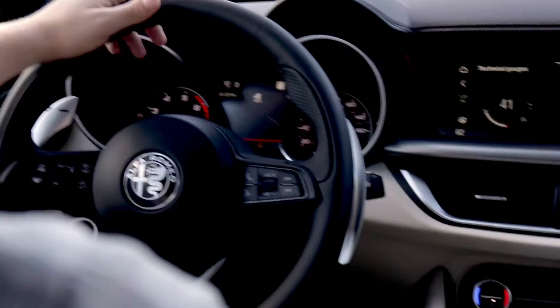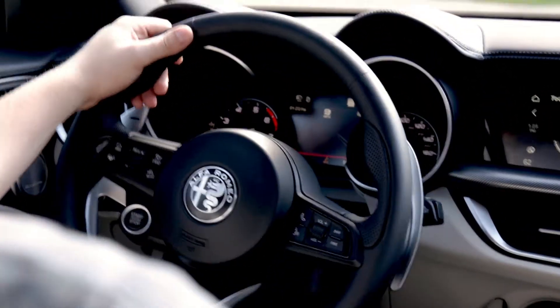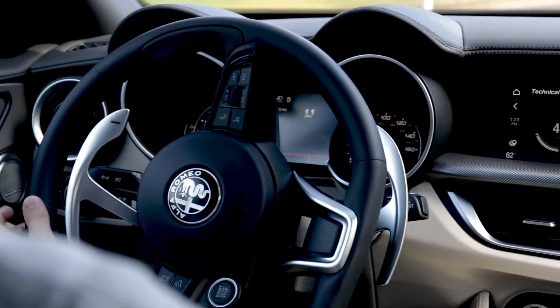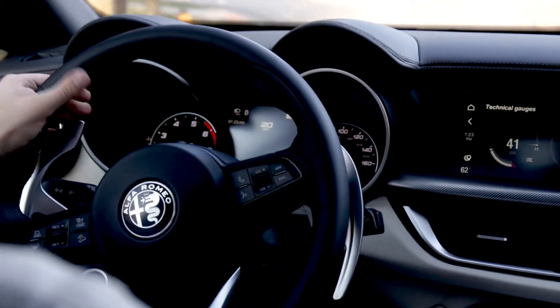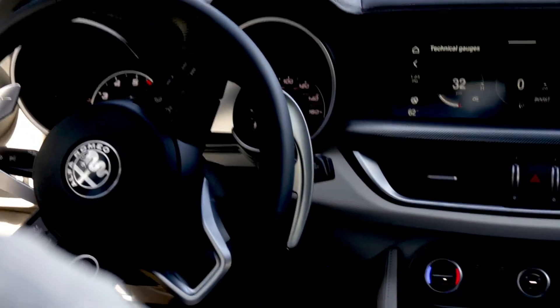With the Ti Sport, I have options to add on a sports suspension to make a stiffer, sport-tuned ride. Even though it is an SUV, it is an Italian sports car, which makes it really fun, agile, and nimble to drive.